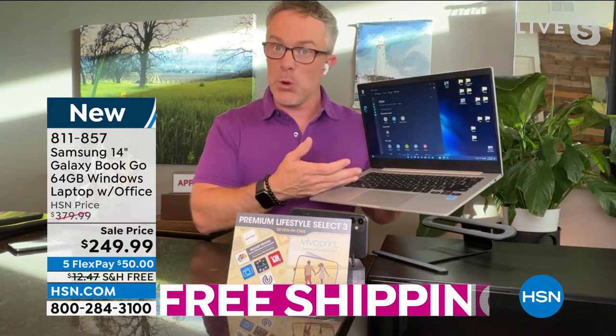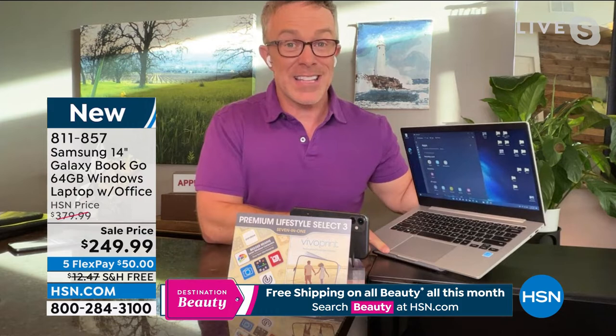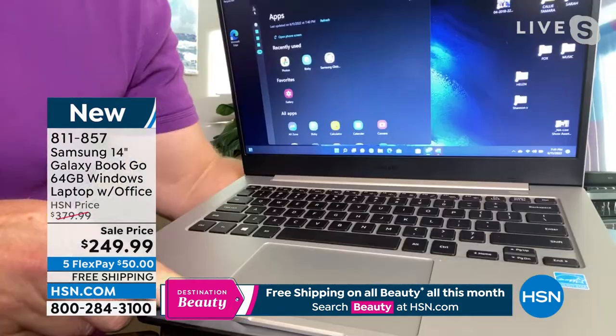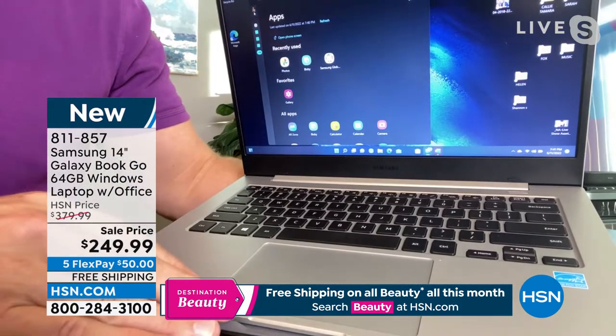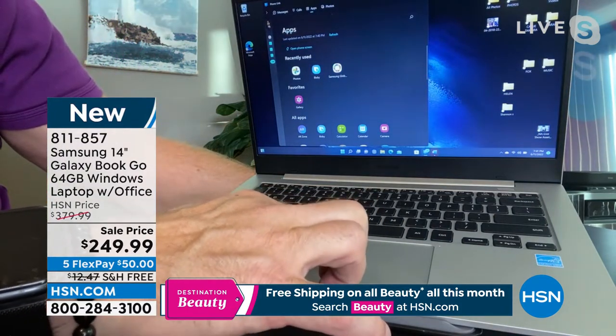What people also appreciate is that it's Windows. Most of us — 60% of us — work in the Windows world, so if there's a tech issue or you're exploring, you know how to navigate it. And to be honest, this is the latest version: Windows 11, which we can all appreciate, with some great new features.